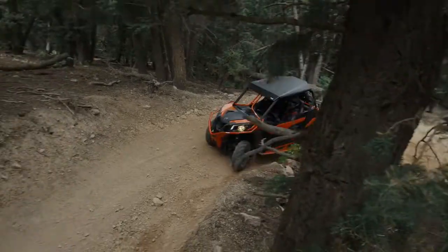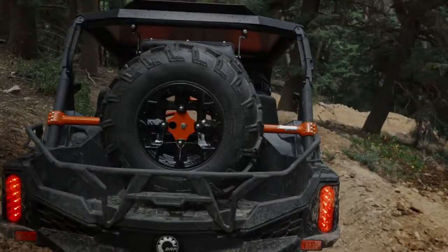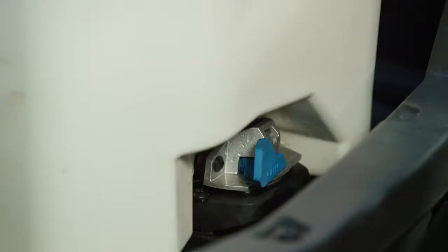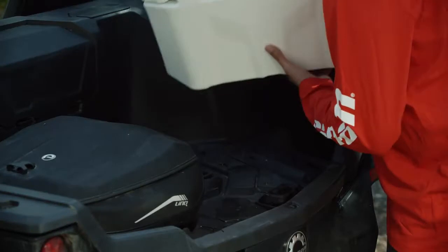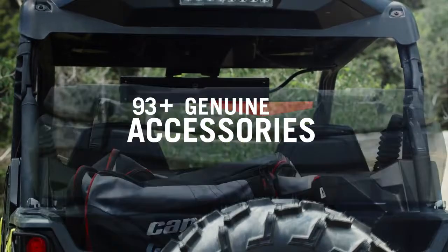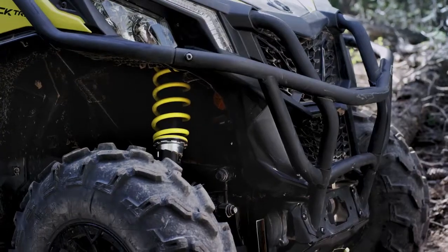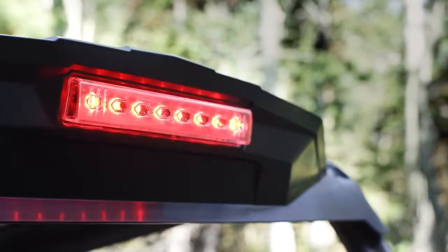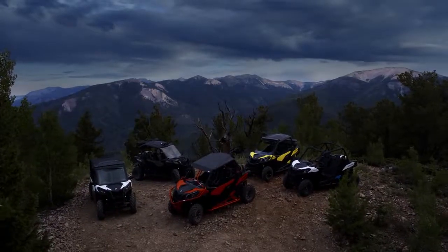The ultra-resistant profiled cage of the Maverick Trail was designed in tandem with genuine Can-Am accessories for seamless integration. Add to that the 10 link quick-attach points on board, and the trail can be customized like never before. In fact, you can choose from more than 100 genuine Can-Am accessories to provide you with additional protection, performance, cargo, lighting, audio, and much more. And with a choice of four premium colors, there are countless ways to make the Maverick Trail into your Maverick Trail.